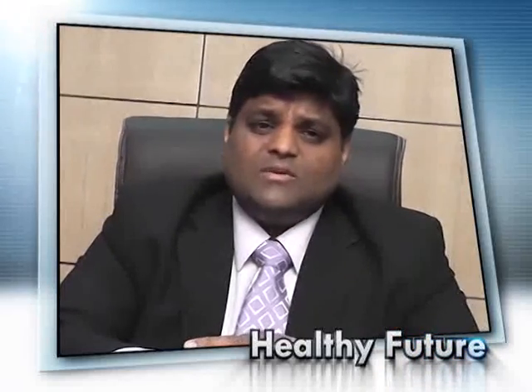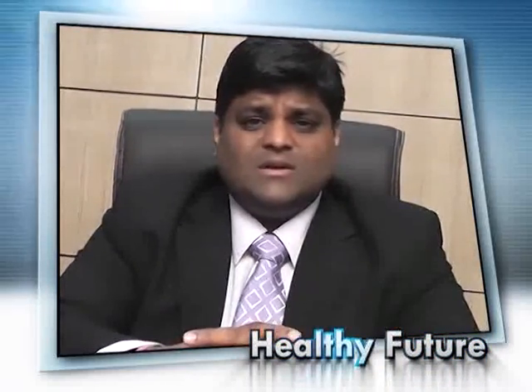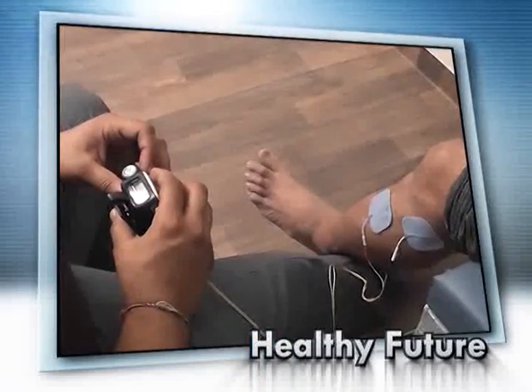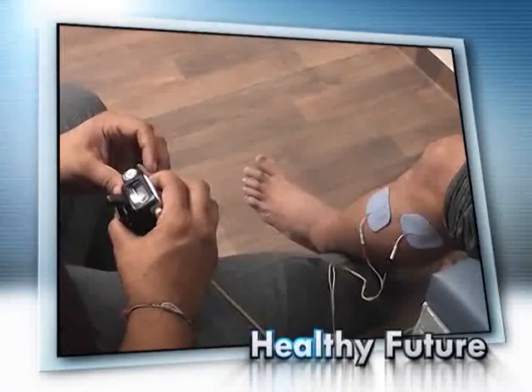FES, as the name suggests, stands for Functional Electrical Stimulator. It helps to stimulate the muscles to lift the foot up during the swing phase of the gait. FES is a non-invasive way to reduce foot drop. It has a main unit stimulator, a foot switch, and self-adhesive electrodes, which are all connected by a lead.